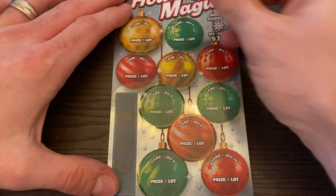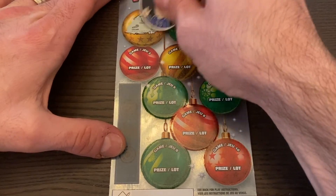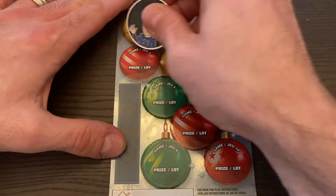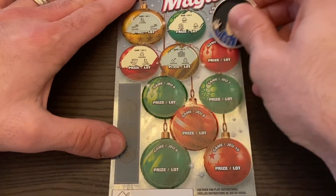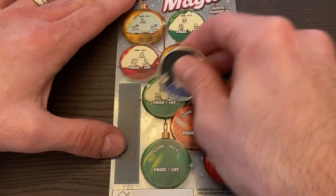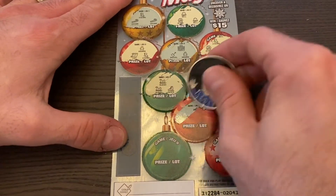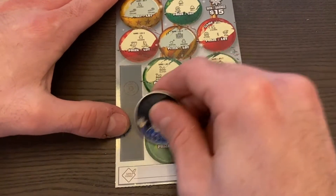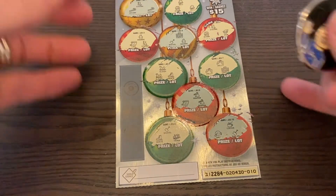Still looking for that snowflake symbol for $15. Let's see what we got: stocking, two candy canes, bell, globe, bell, list, stocking, gingerbread man, stocking, elf, two slays, holly, holly, fireplace. List, snowman, snowman — nothing in the ten. Nothing there.